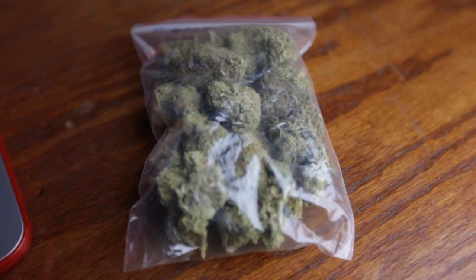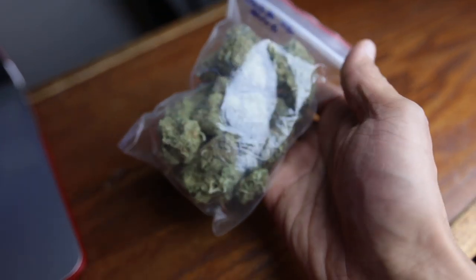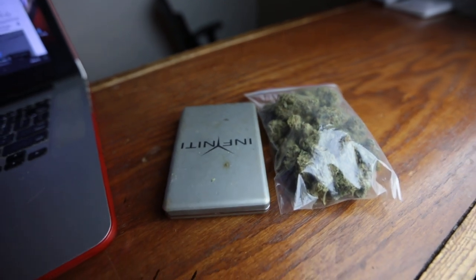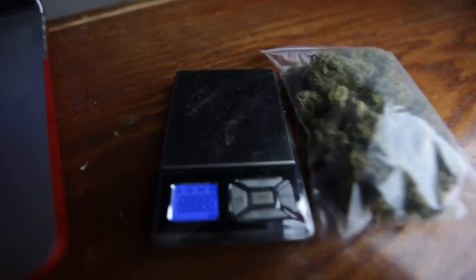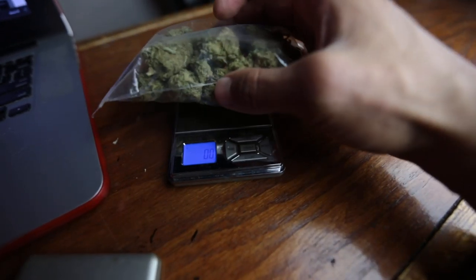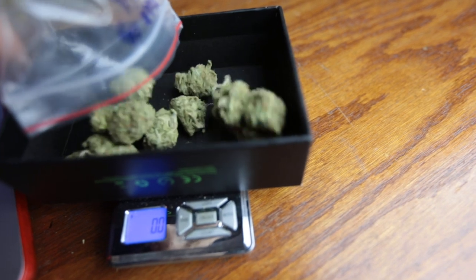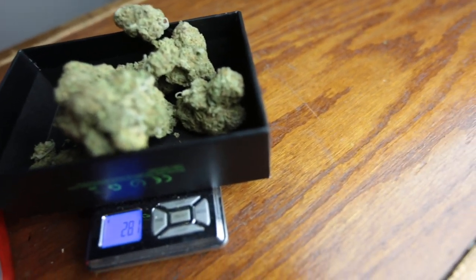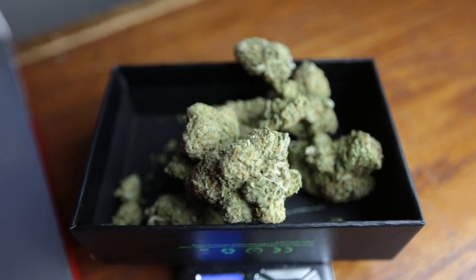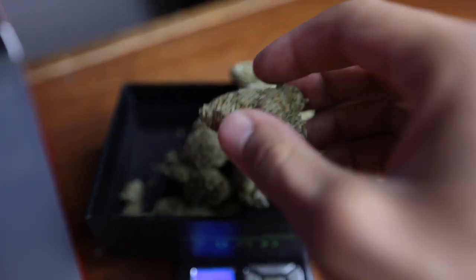I just picked this up off the grey market and I'm gonna weigh it to see how much it is first, then we're gonna look at the bud quality. 28 grams of Nebula. First I'm gonna weigh it with the bag on just to make sure it weighs over 28 grams. With the bag: 29.8 — so there's actually a point one above. Buds are looking really nice, actually fantastic, and the smell is looking fantastic too.